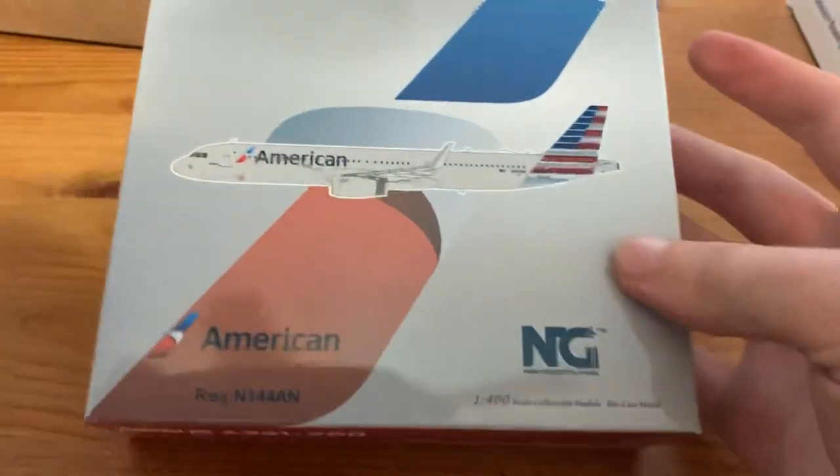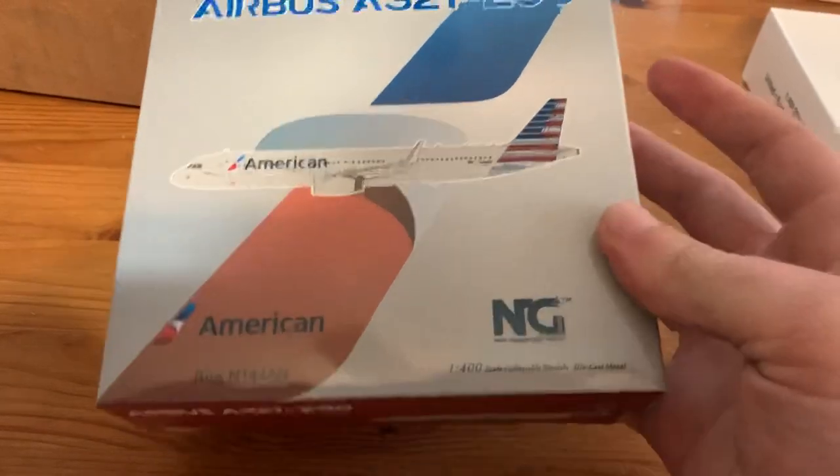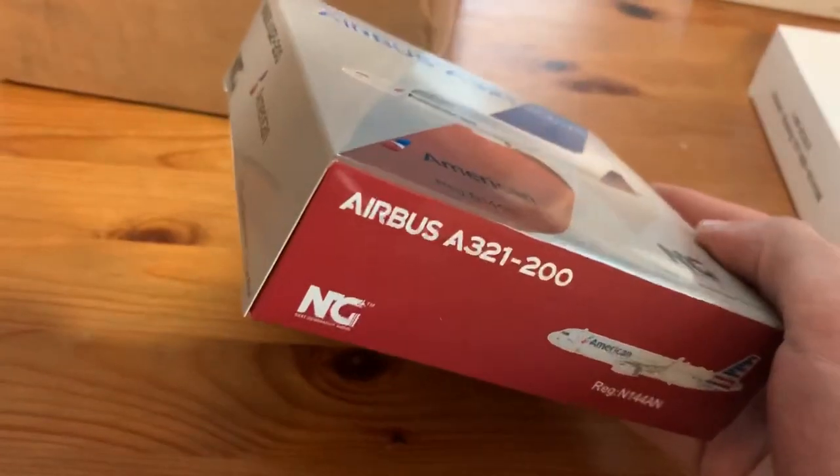The next model here is the NG model American A321 — oh, Sharklets! This one I ordered a little while back, but it took a while to get in, so that's why it came with this order. Beautiful model, looks great. Glad to have another American.